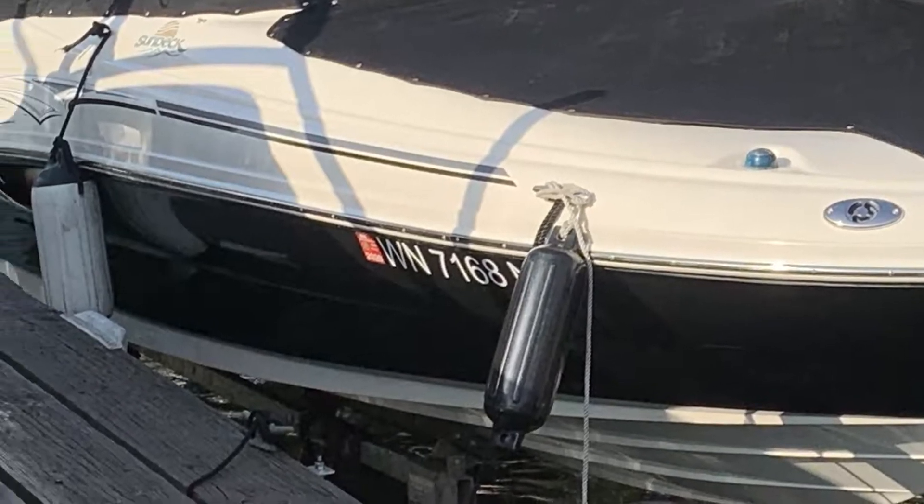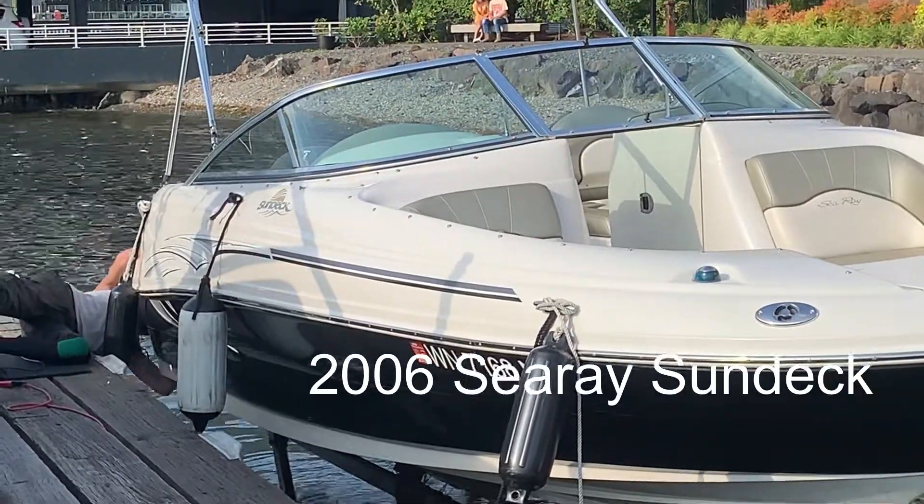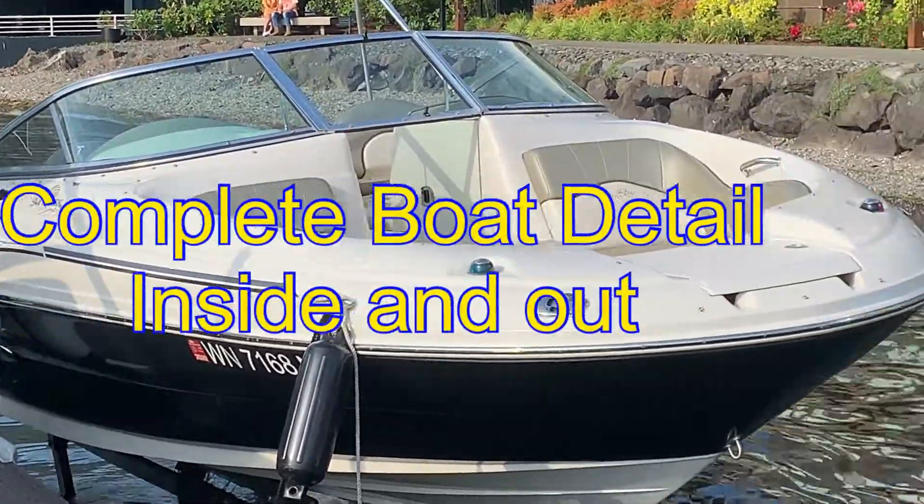Hey guys, Tony with SeattleBoatDetailing.com. Today's detail was a complete detail on a 2006 Sea Ray Sun Deck.